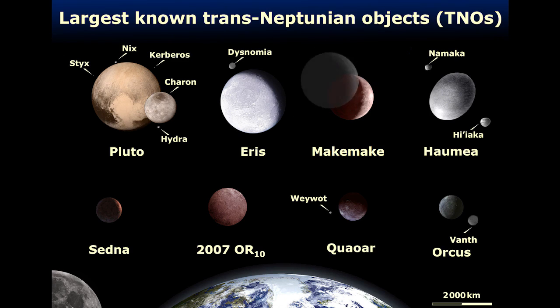And as of April 2016, that now includes Makemake — the second brightest and third largest known object past the orbit of Neptune.